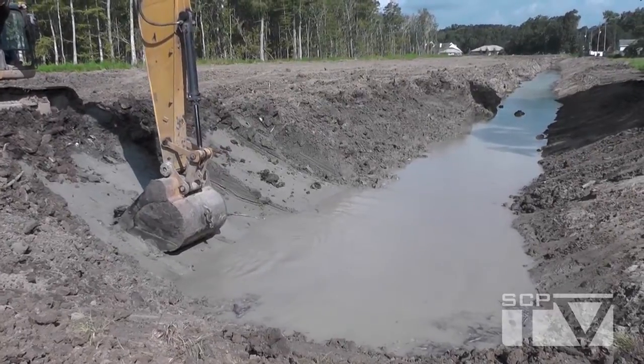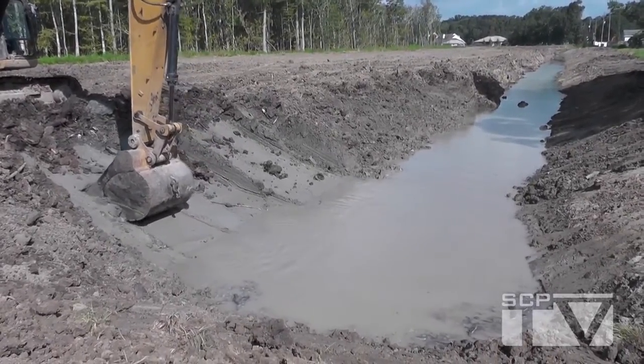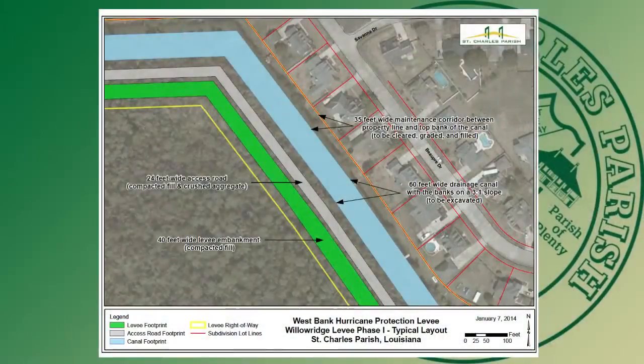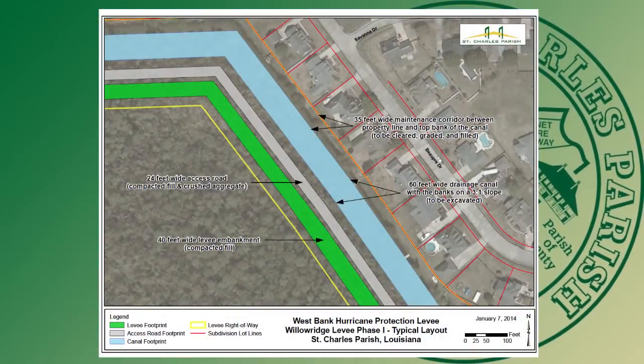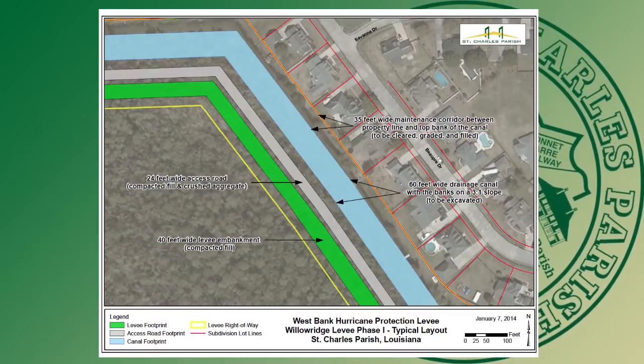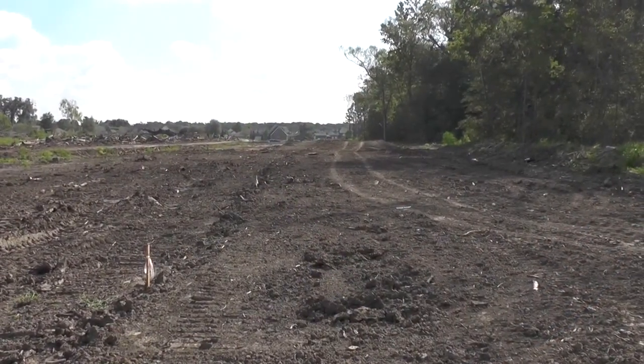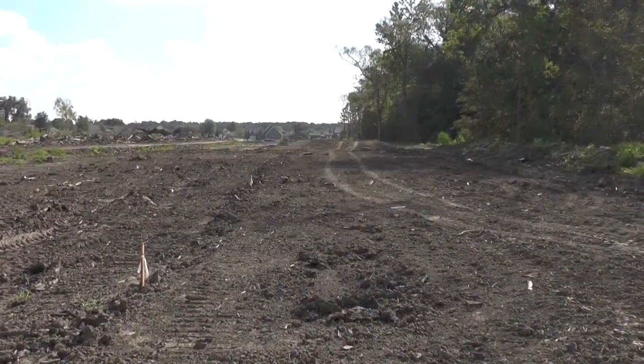Currently, crews at the 56-acre site are finishing excavation of the drainage canal, which runs parallel to the levee. 2,200 linear feet of levee will then be constructed to a first lift of 2 feet using dirt and clay material borrowed from construction of the canal. Approximately 3,900 feet of the inspection trench under the levee footprint has been completed.